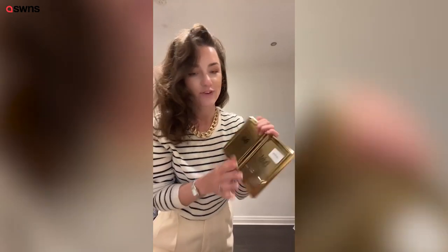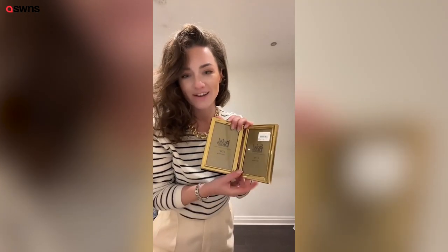He really loves being given very personal gifts — just photos — so I'm going to frame some of our family photos from my wedding in this.